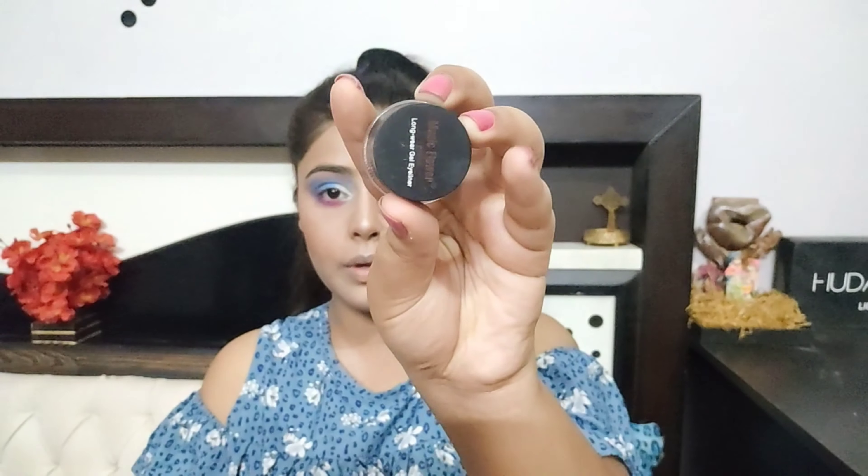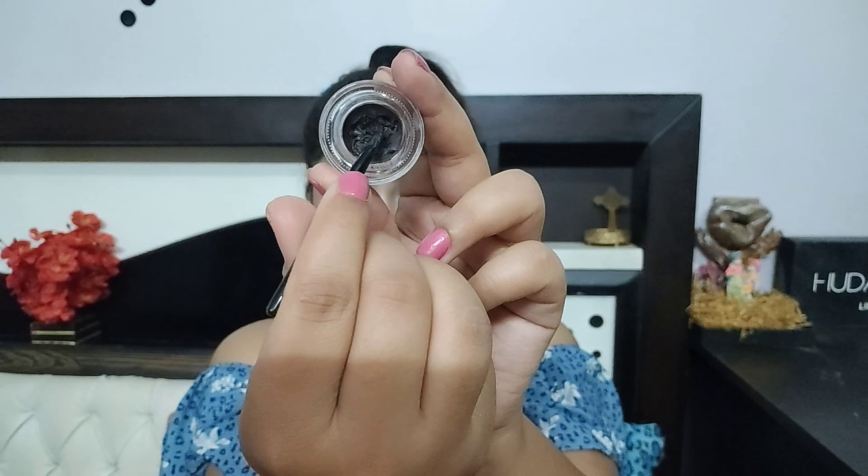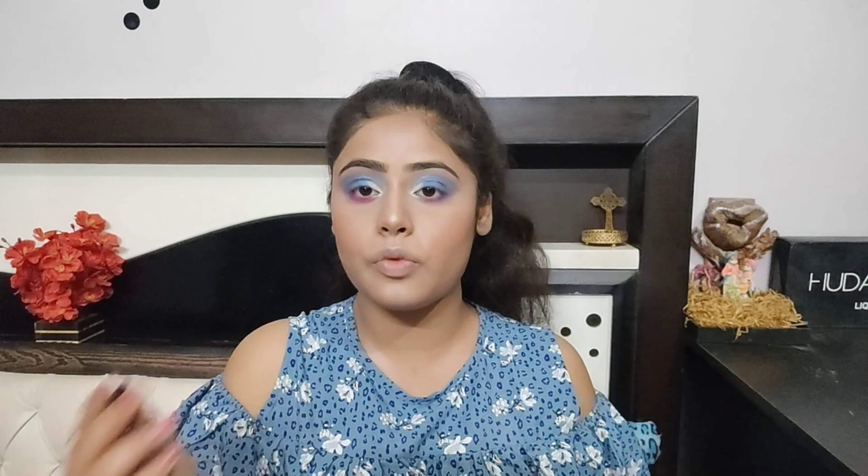For my eyebrows I am using these gel pots today — brown and black, two shades. I am not shaping my eyebrows, just filling in the gaps.